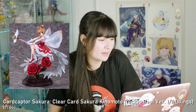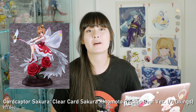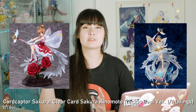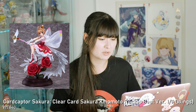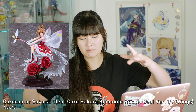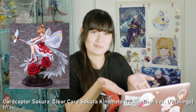Moving on to April. The first one is a Cardcaptor Sakura figure — the Clear Card Rocket Beat version 1/7th complete figure by Wings. I got this one because I cancelled my Hello Brave New World pre-order since that figure was a little too big and tall, kind of statue-like and too expensive. I thought this one is a good compromise. It's smaller and I really like the roses and all the red colouring. I just don't want to buy really big figures that take up a lot of shelf space.